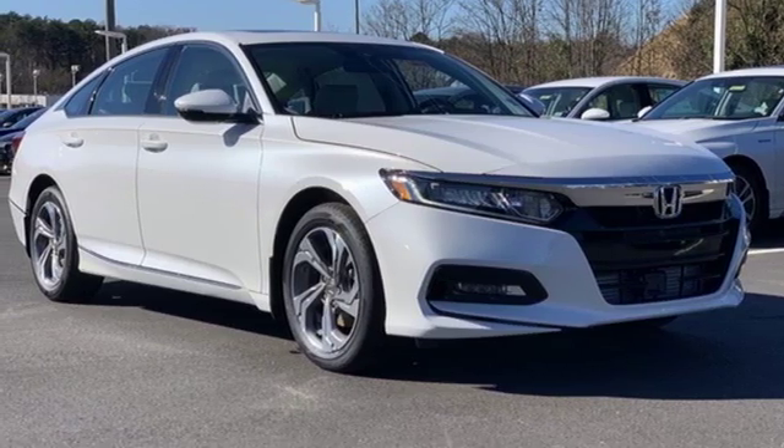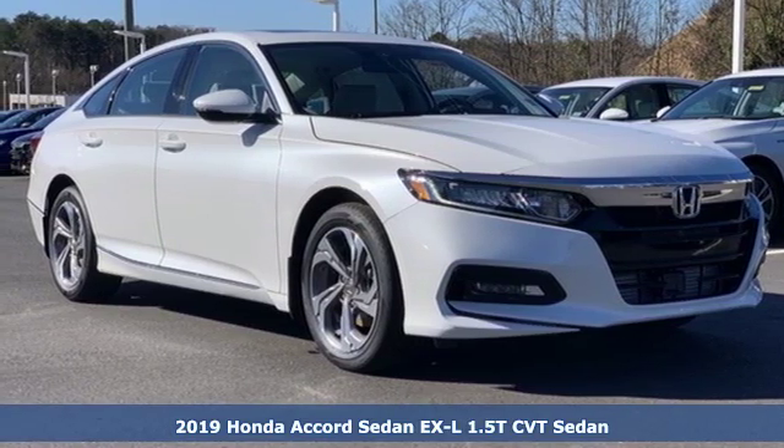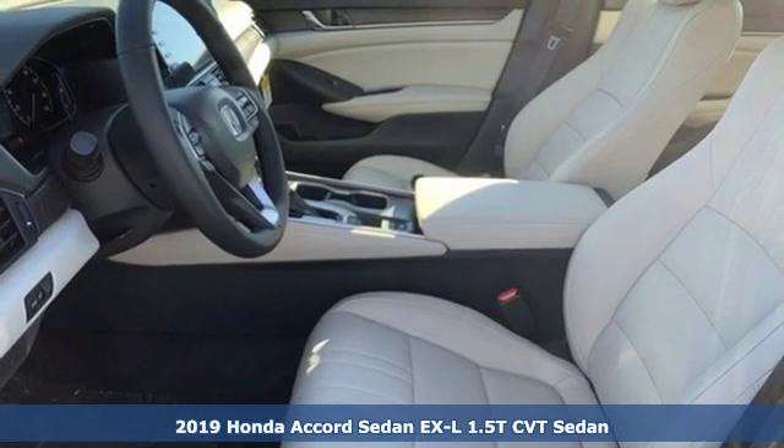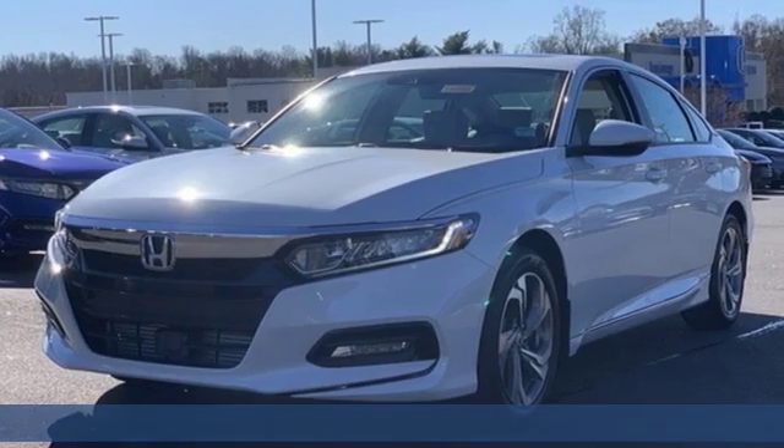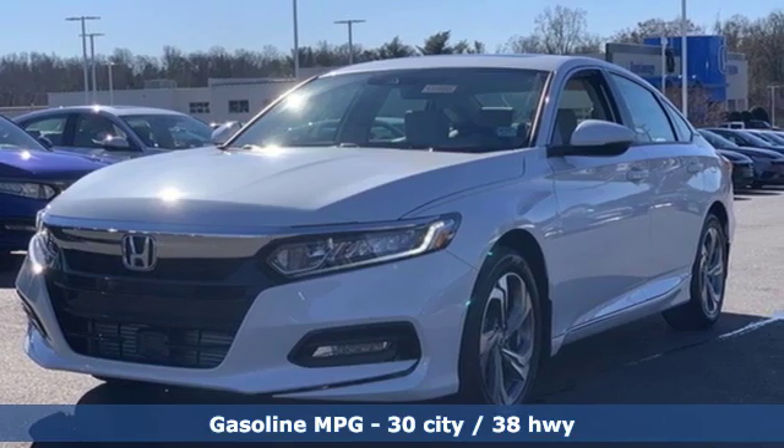It's a new 2019 Honda Accord sedan. Year after year, the Accord is showered with awards and praise. Take a look and it's easy to see why. Drive it and you'll know why.